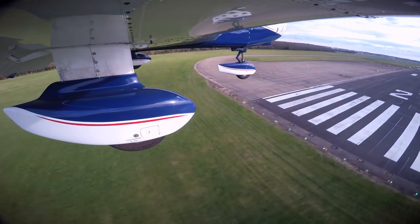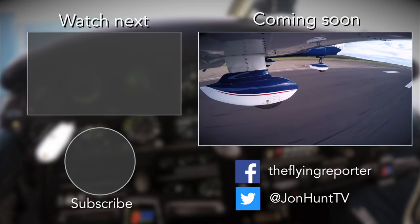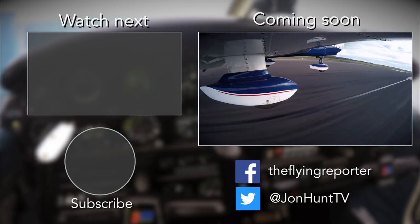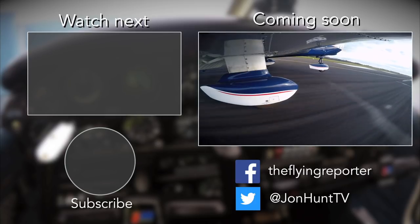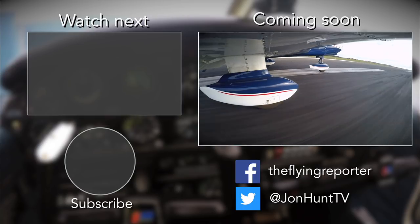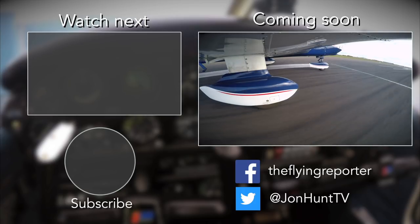In my next video I return to Biggin Hill, but could it be my last landing there as a based pilot? Stay tuned. Please subscribe, check out my website, and fly safely my friends.